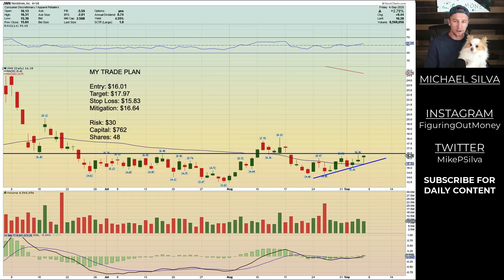What's up, everybody? Michael and Coco here. You're watching episode 27 of The Weekly Scan, which is all about finding opportunities in the stock market for the week ahead.